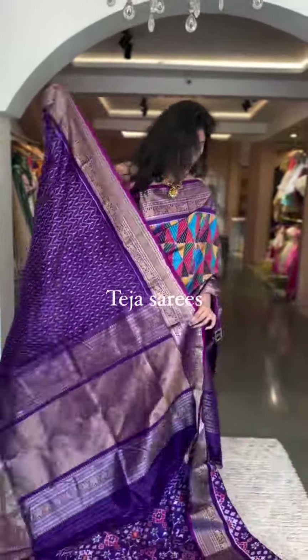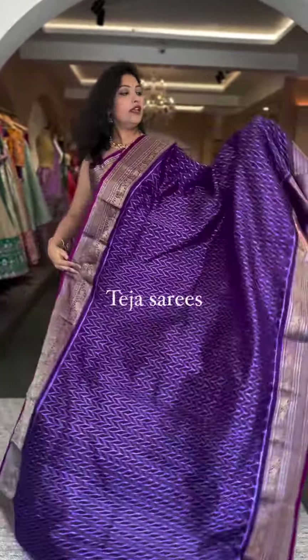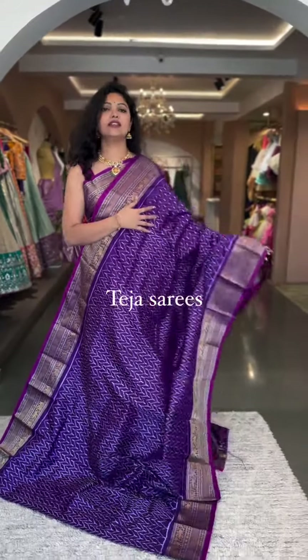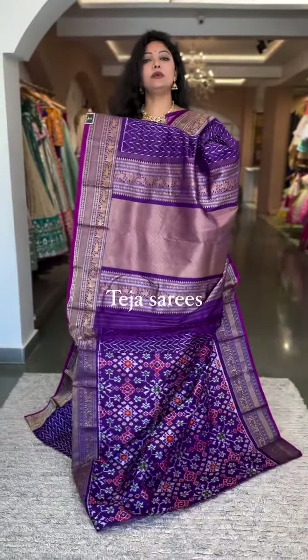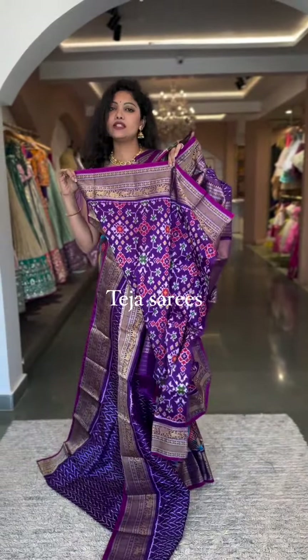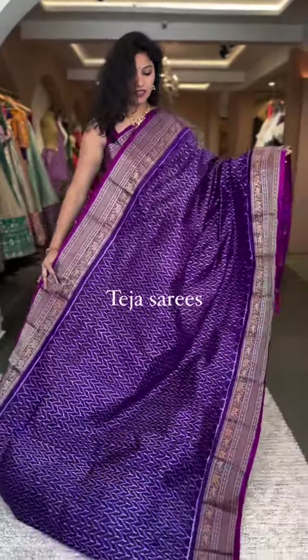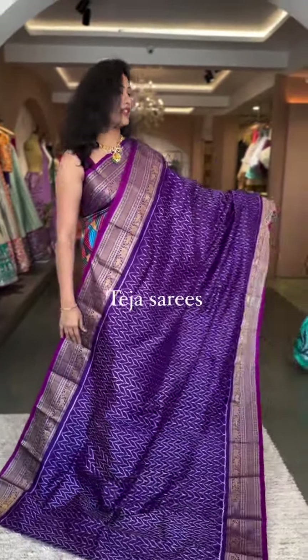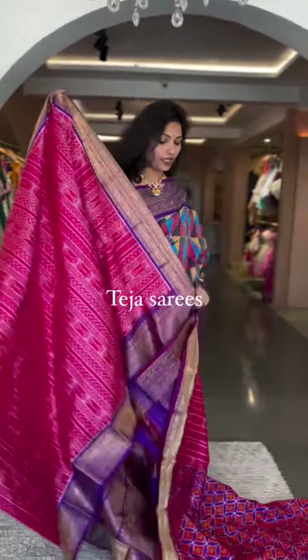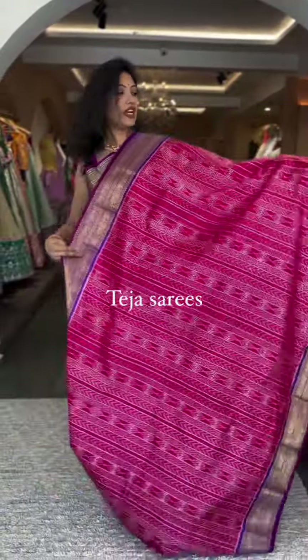The next saree is another gorgeous piece in purple in a leheria pattern, with medium-sized country borders on both sides. It's a gorgeous, amazing color with a beautiful pattern and design. The blouse and pallu are in a self-purple color — a rich country pallu and a patola printed blouse with the same border. Number five is priced at ₹38,600.